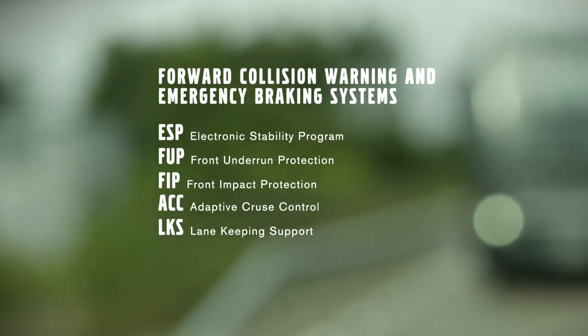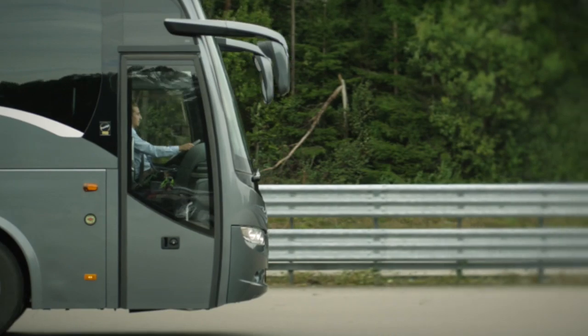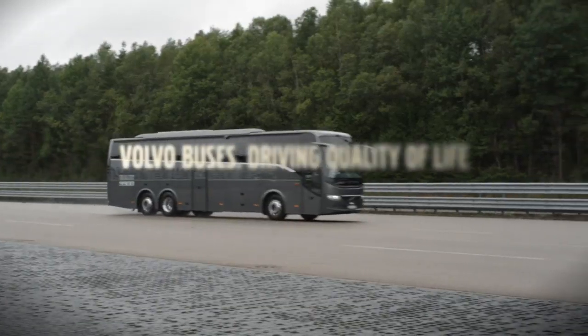With forward collision warning and emergency braking system, Volvo buses adds yet another piece to its range of safety features. This brings us even closer to our vision of zero accidents with Volvo vehicles. This is without doubt one of the best safety systems on the market. It will actually fulfill the legal demands coming into force in 2018, already at the introduction in 2015.